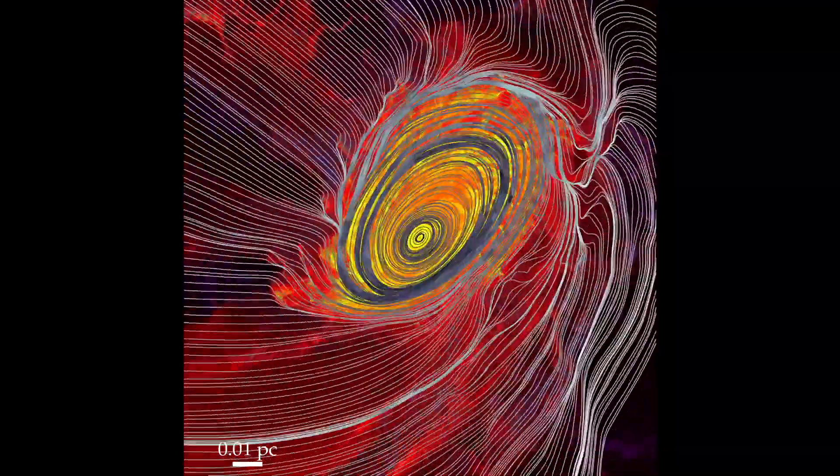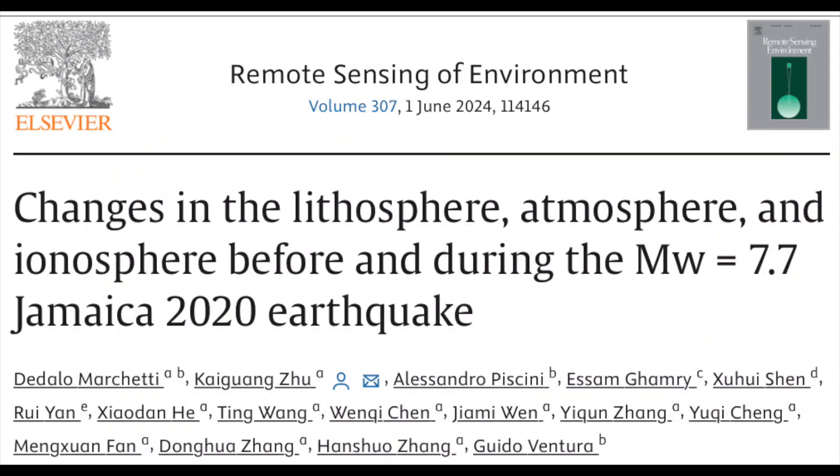Excellent study up next, showing that the massive Jamaica earthquake in 2020 was preceded by atmospheric electricity anomalies for 40 days prior to the shaking. That's one of the more extended identifications of such pre-seismic electromagnetic anomalies.